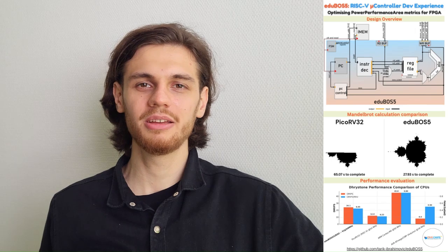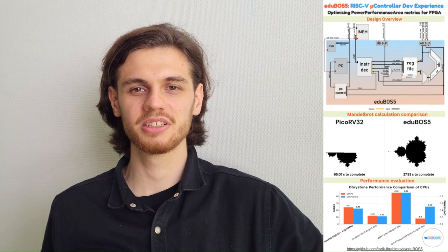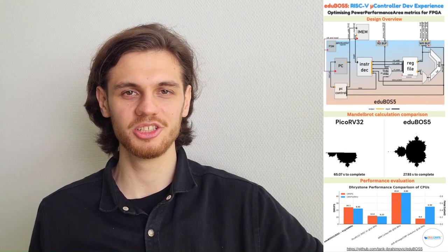Hello everyone, my name is Tariq Ibrahimovic and today I'll present the core ideas from a virtual thesis which is called Design and Verification of RISC-V Processor and System on Chip using FPGA Technology.